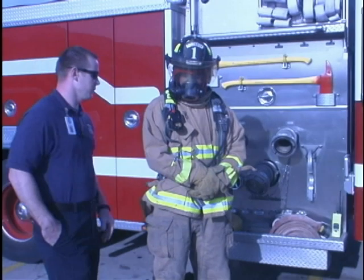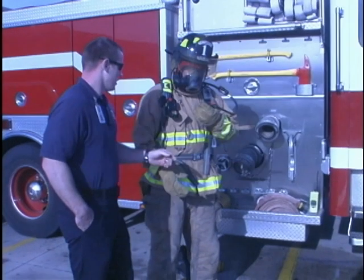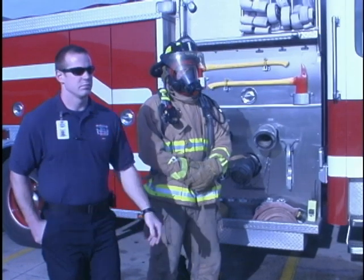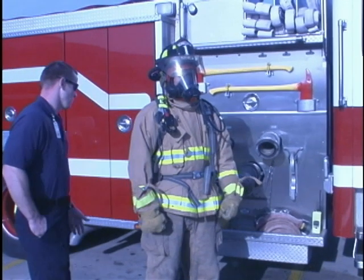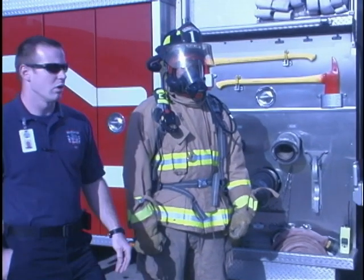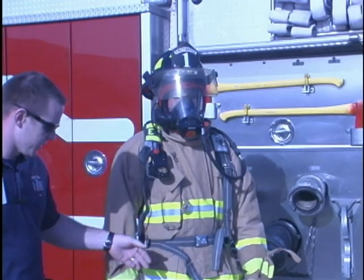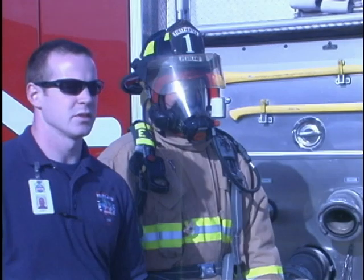This is what he looks like all dressed up. When we click in — this is our regulator — now we have about 30 minutes worth of air, unless we start working real hard, and then maybe 15 minutes. This is what we're going to look like when we go inside to fight a fire.